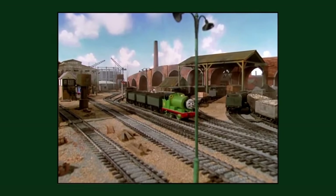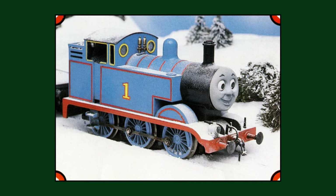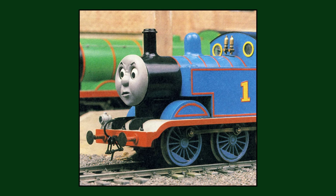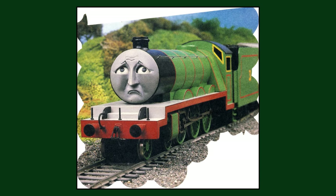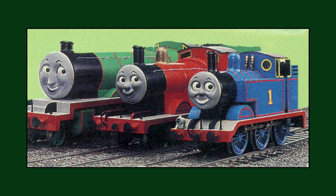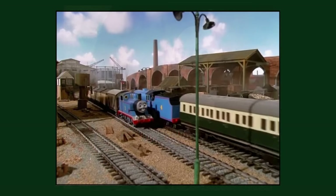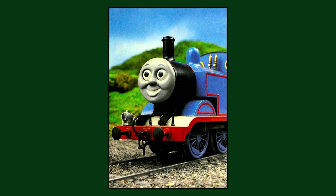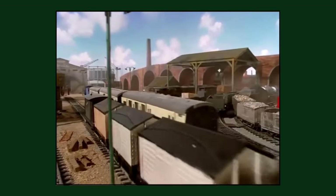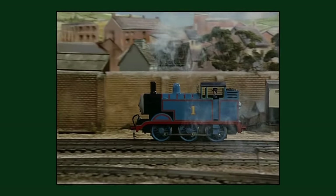Sometime after the production of the second series of the show in 1987, several of the Gauge 1 engine models would be pulled out of storage for photoshoots. This would be where Thomas's new smiling face, made for season 2, would gain painted teeth, as his open mouth had previously been left in grey primer like the rest of his face. The photoshoot would also mark the last time we'd ever see the original green and cream express coaches with grey roofs, made for season 1, before they would disappear and never be seen on the show ever again.